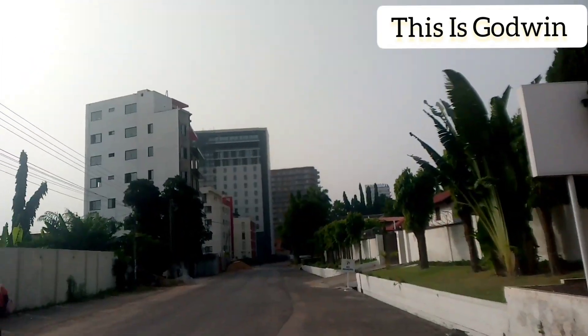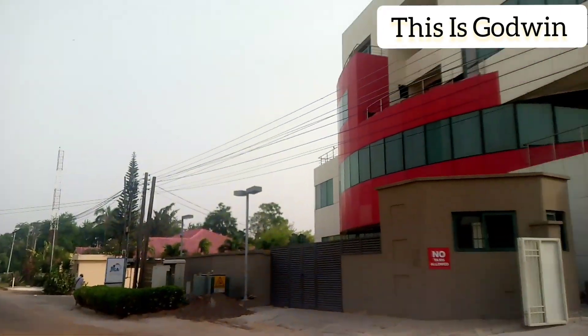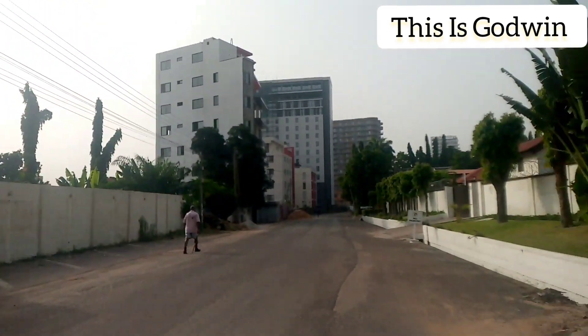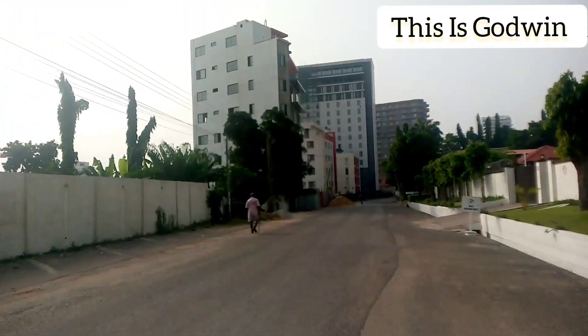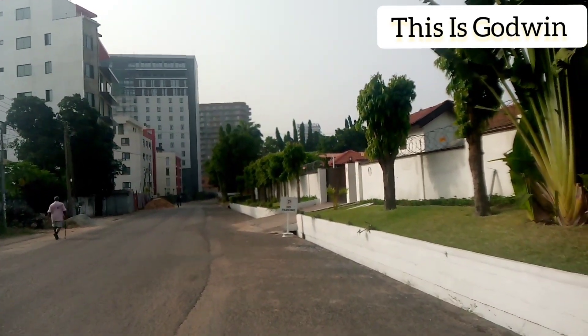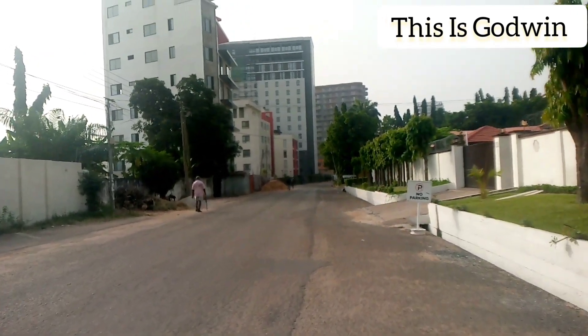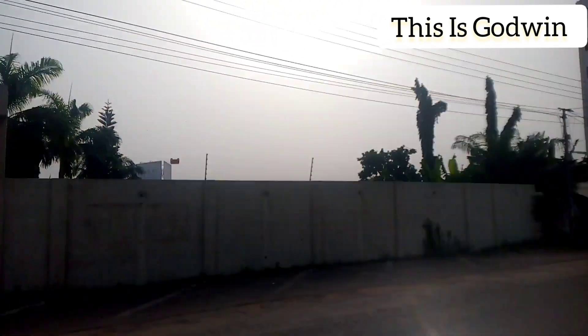As you can see, the area is growing very fast. Some years back, you didn't see this. You can see how fast African cities are growing. As a matter of fact, you can see the introduction of high-rise apartments here in the capital city of Ghana, Accra.